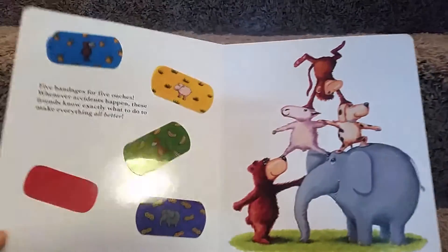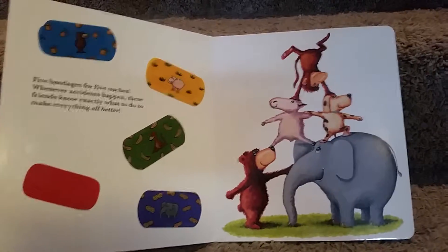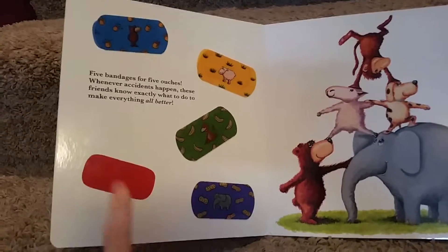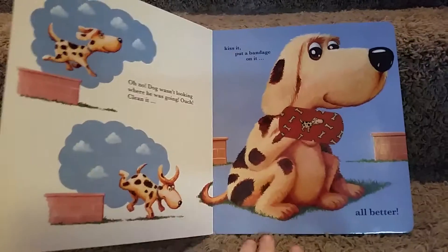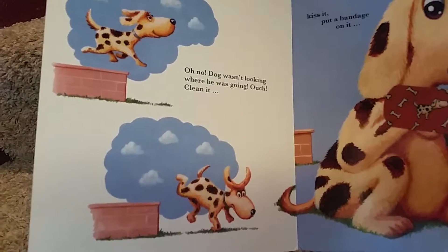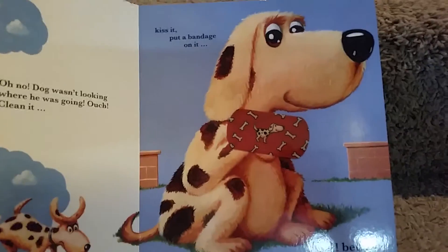Let me show you the inside. It's a little story about five friends and how they each get hurt and need bandages to get better. The doggy bandage isn't here — I bet my son has put it on the dog. There we go! Oh no, Doug wasn't looking where he was going. Ouch! Clean it, kiss it, put a bandage on it — all better!